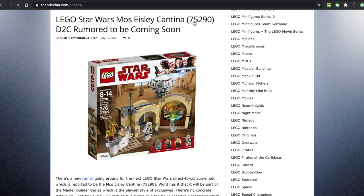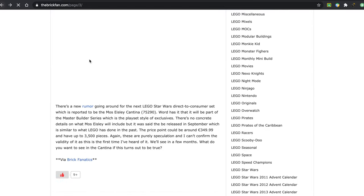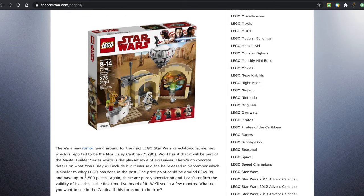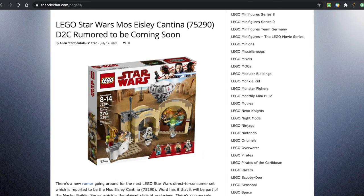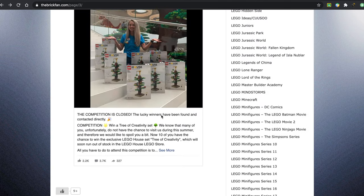I think they even have the set number over here — 75290. I accidentally clicked on it, oops. This is actually pretty exciting news. It says that it might have up to 3,500 pieces, around 350 euros. This sounds really exciting. I love the Star Wars direct-to-consumer sets — they usually do a great job with them.